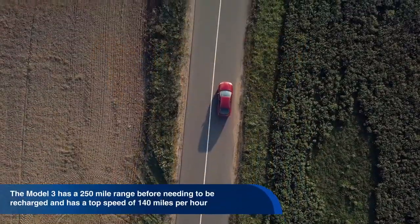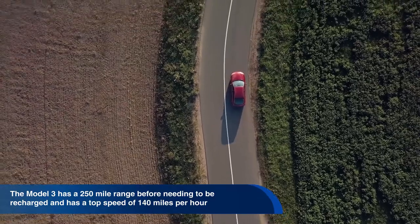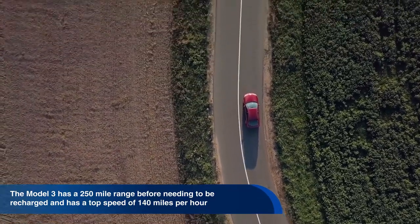But how do the electric cars from Tesla perform? The Model 3 has a 250-mile range before needing to be recharged and has a top speed of 140 miles per hour. The Model Y has an even greater range of 360 miles.